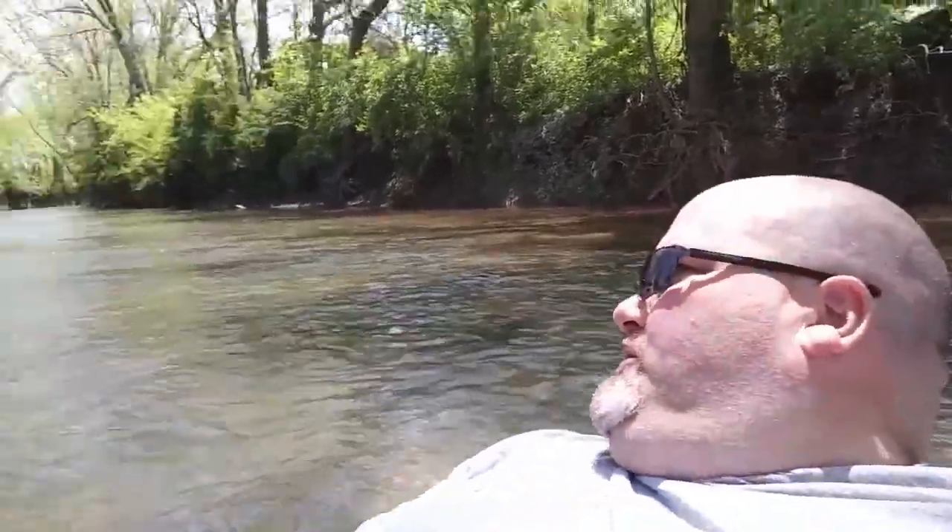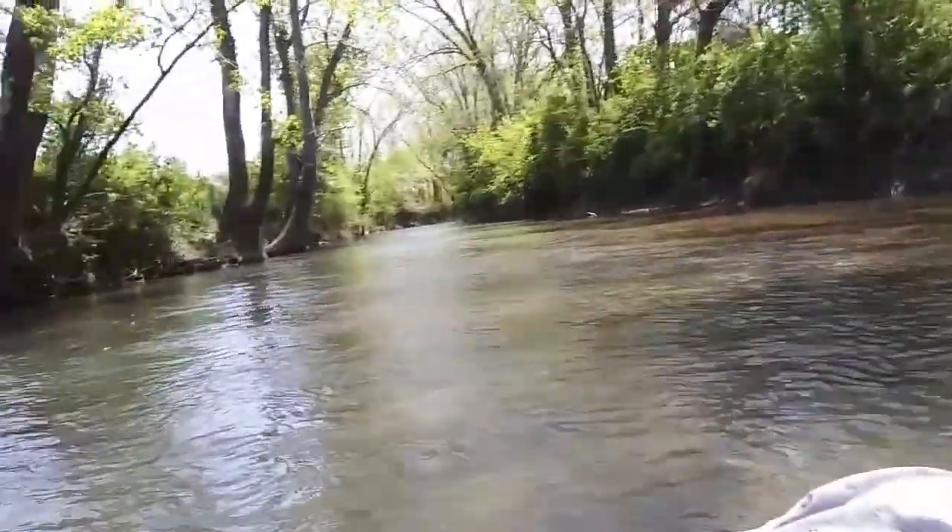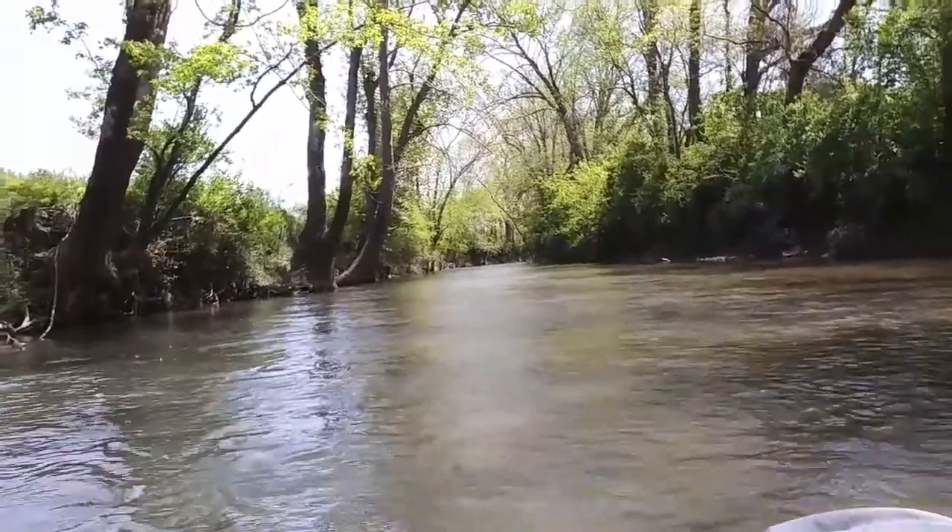Y'all, it's another beautiful day out here. Today I'm on the Little Harpeth Creek — I think it's called the Little Harpeth River. It joins with the Harpeth River in 0.83 miles, so it's a short trip today, if everything goes as planned. But man, it is beautiful.